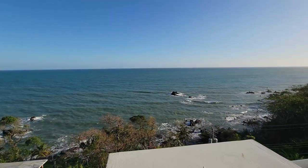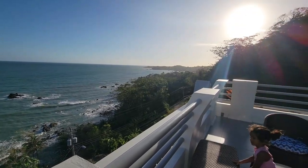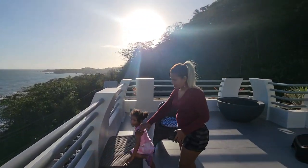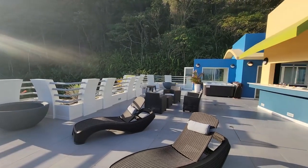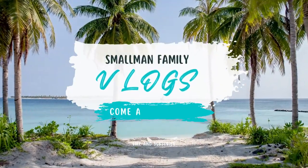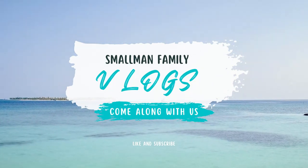First morning here and look at this breathtaking view guys! Welcome back to the channel. So today we're actually going on a little getaway for the weekend because it's Joanna's birthday weekend.